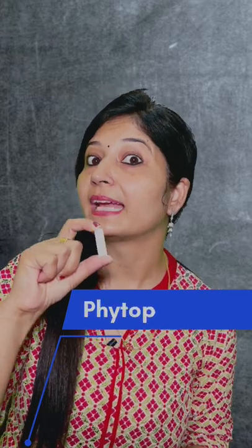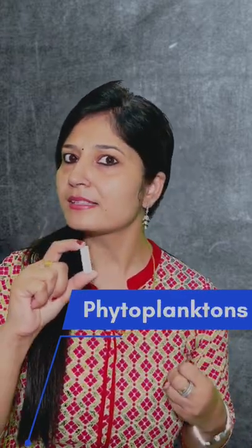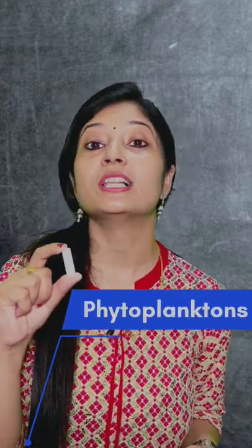Here's an amazing fact. What is this? A piece of chalk. But do you know this chalk is actually made up of billions or trillions of microscopic fossils — the skeletons of phytoplanktons. Phytoplanktons are organisms which live under the water.